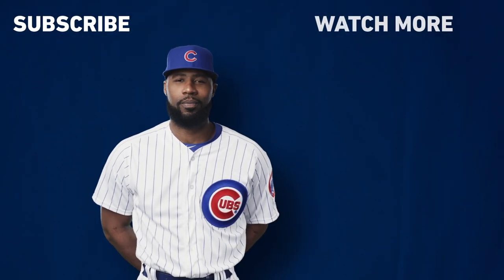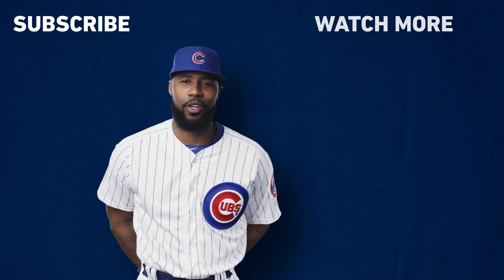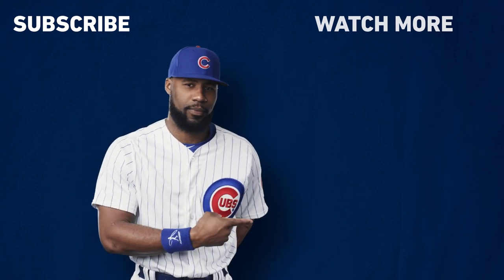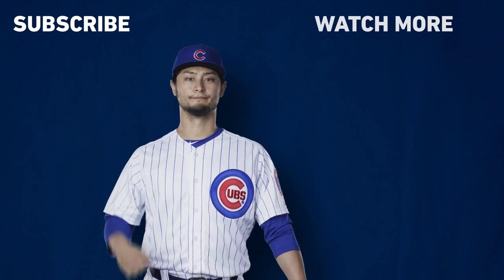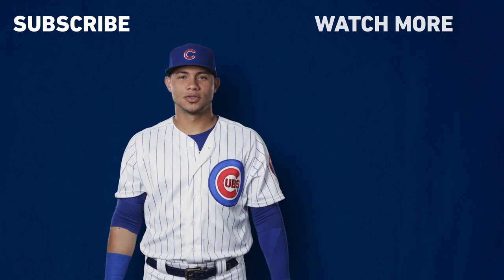Did you enjoy that video? Make sure you check out these other great videos. Hey, Cubs fans, don't forget to click and subscribe.